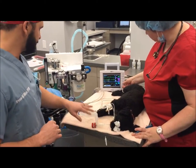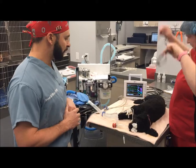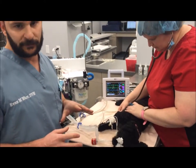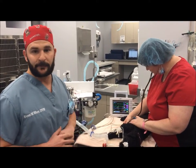Also, when she exhales, all that gas is basically filtered through a system that alleviates it from the air. We've also got her IV catheter and fluids set in her little front arm here. This will help ensure that her blood pressure, fluid, and cardiovascular system is maintained throughout her entire anesthetic procedure.